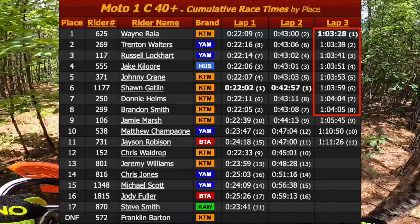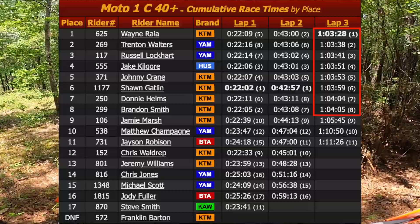Looking at the cumulative times, the top 8 of us were extremely close and within 37 seconds of each other.